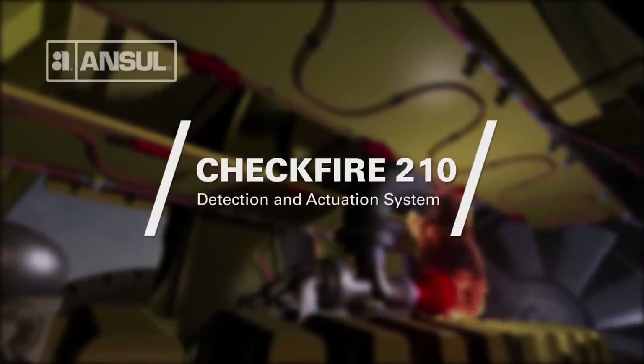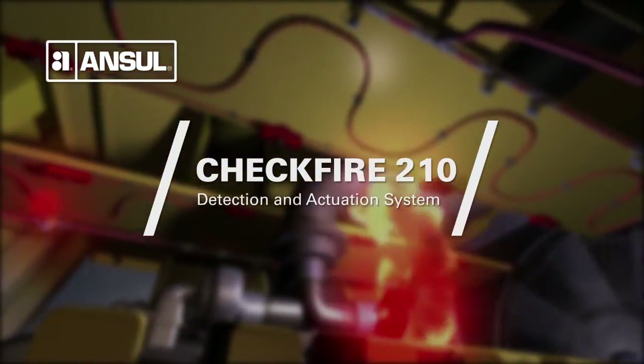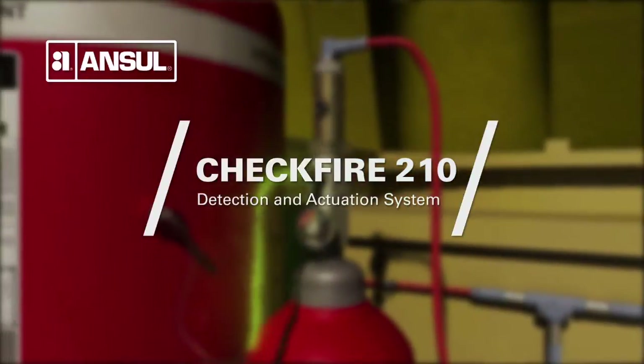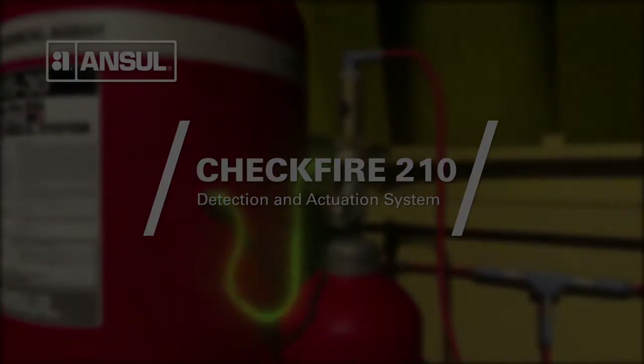The Ansell CheckFire 210 Detection and Actuation System, in combination with the Ansell Vehicle Fire Suppression System, is a dynamic and powerful pairing in protecting mobile equipment against fire.